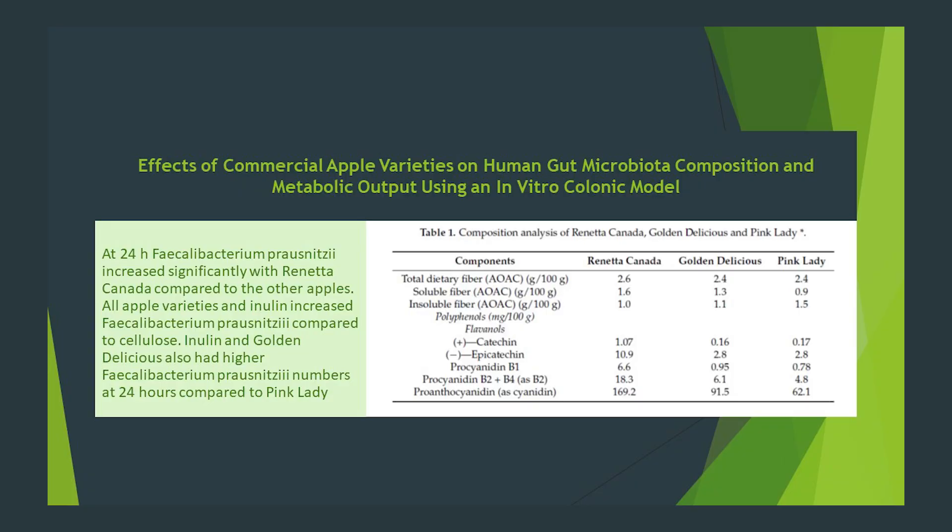For example, studies show that around 90% of apple pectin reaches the terminal ileum — the end of the small intestine — while less, 60 to 88%, of citrus pectin does so. So which apples are best? There are differences in pectin content between apples and also between stages of maturity. This paper highlights the differences between three varieties: Reineta Canada, Golden Delicious, and Pink Lady. As you can see in Table 1, the Reineta Canada had more soluble fiber than the other two, and this perhaps is what contributed to its superior results in regards to increasing Faecalibacterium prausnitzii.